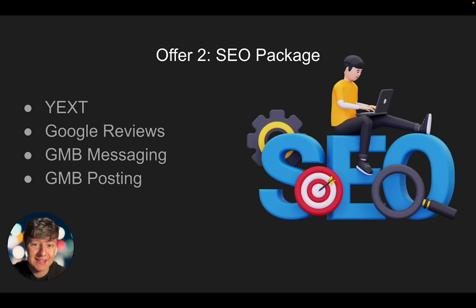The second package you can offer is the SEO package. SEO stands for search engine optimization — if you can improve a business's SEO they're going to be found easier online, and if they're found easier online they're going to get more leads organically. Luckily with Go High Level it's going to be very easy for us to do this, and the way we're going to do it is by offering Yext. What Yext will do is list them on 90-plus different platforms and also make sure all their information is correct online.